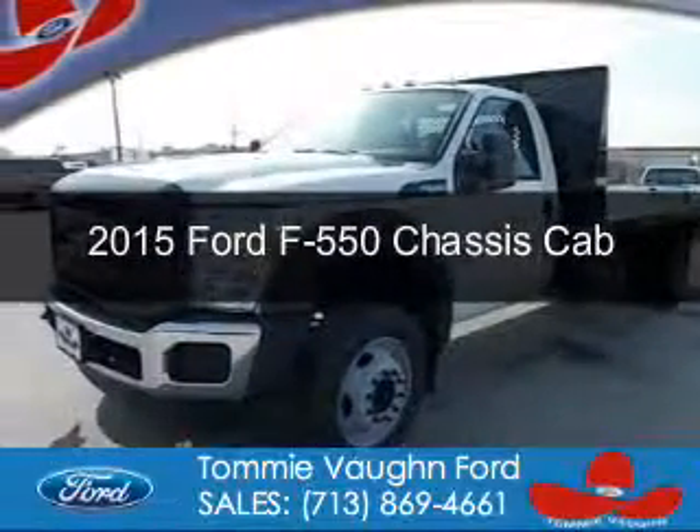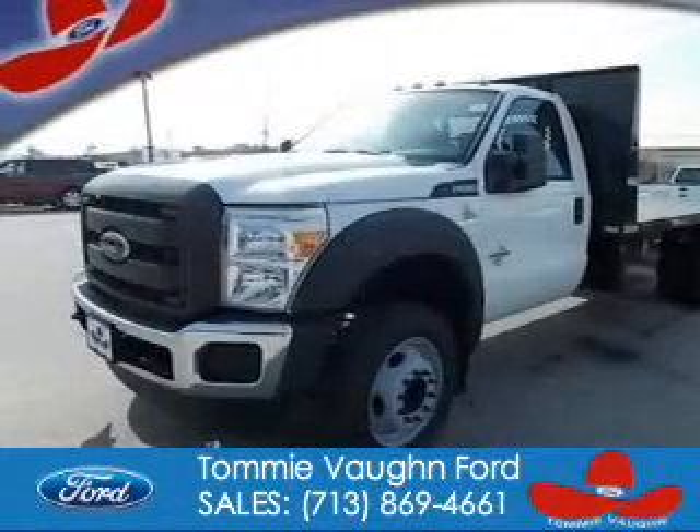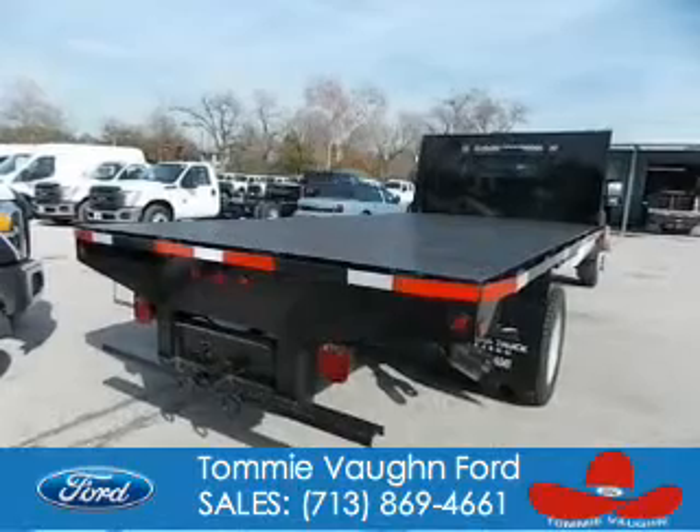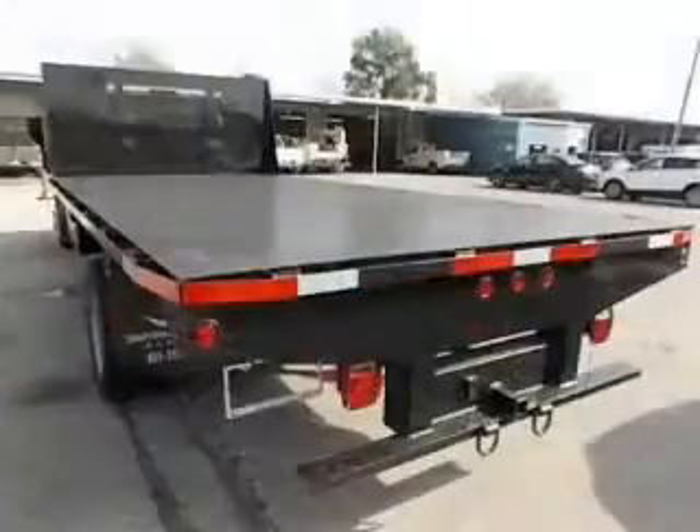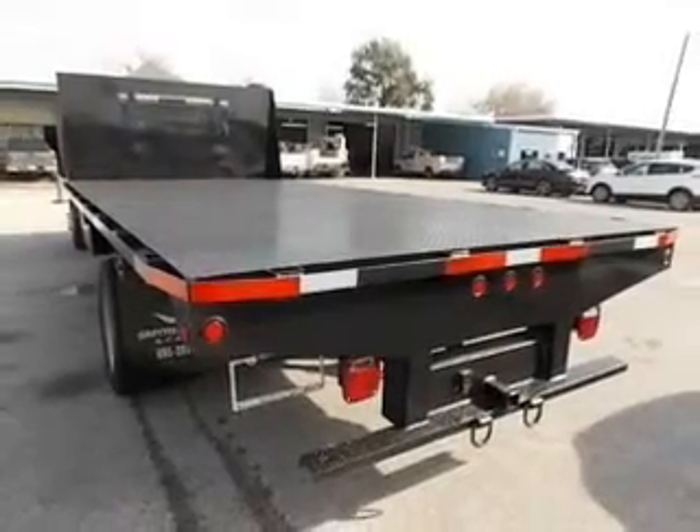This is a new 2015 Ford F-550 chassis cab. It's powered by rear wheel drive, a 6.7 liter 8-cylinder engine, and an automatic transmission.